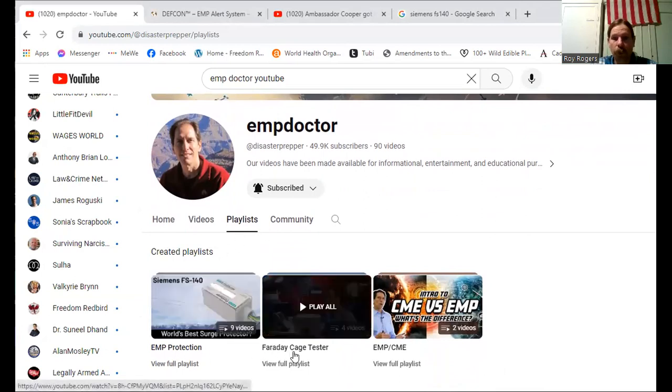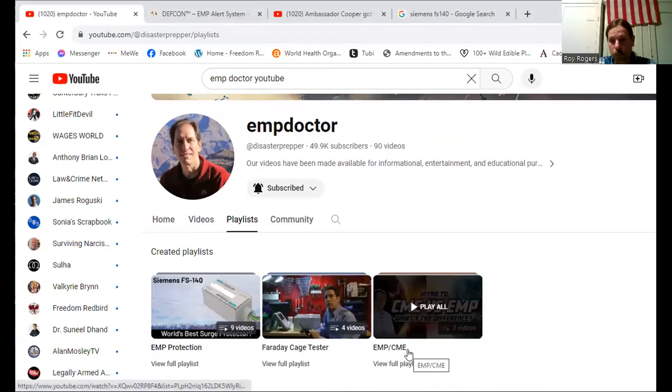He has a playlist on Faraday Cage and one on EMP and CME as well.